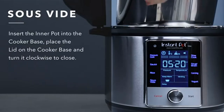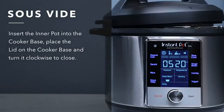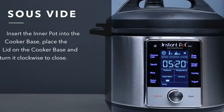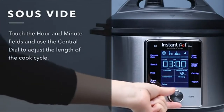The large touch screen makes programming seamless — you can set time, temperature, pressure level, delay start, and warm. NutraBoost technology works by creating a boiling motion during pressure cooking to break down food, adding nutrition, flavor, and taste to soups and bone broth.